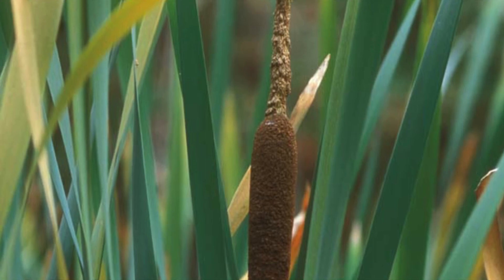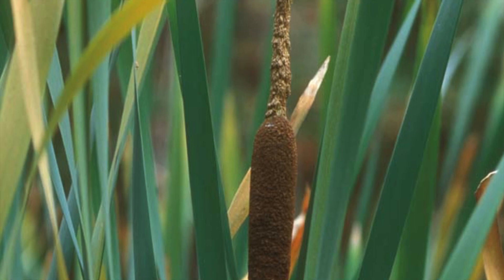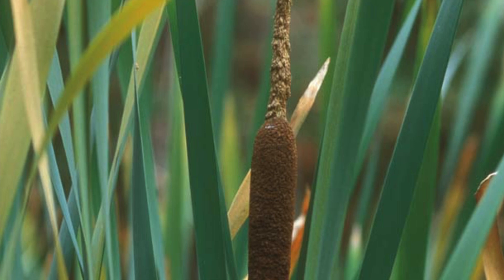Here at Rush Ranch, we have four species of cattail: one native to the area, two introduced species, and one that has developed as a hybrid.